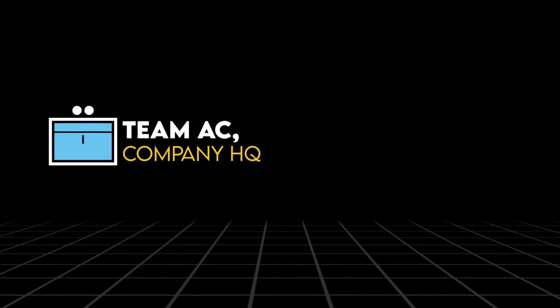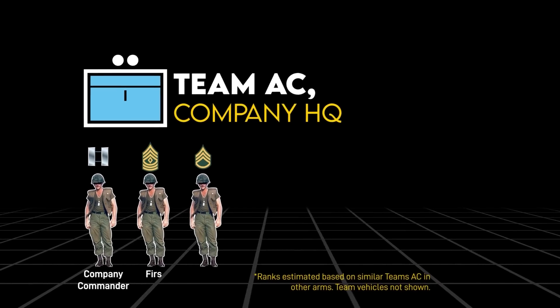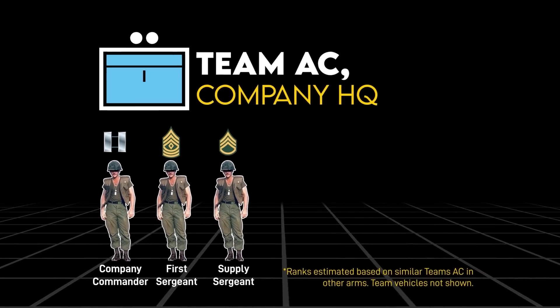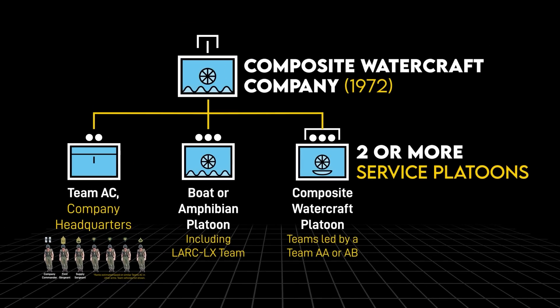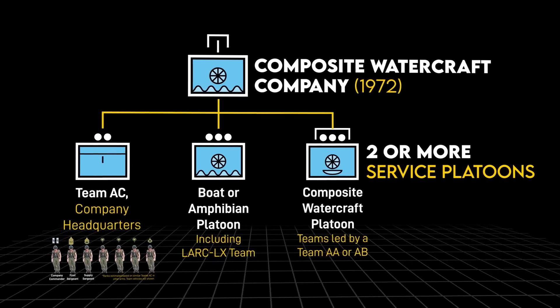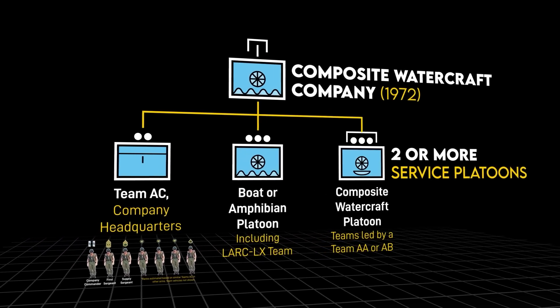This AC team consisted of an officer, probably a captain, two NCOs — probably a first sergeant and supply sergeant — and four enlisted men. They were meant to control two or more lighter platoons, which could include ones under AA or AB teams, with an aggregate strength of no less than 80 personnel.